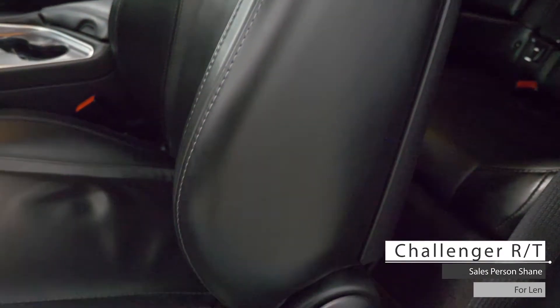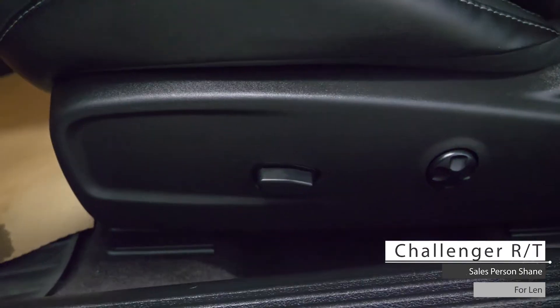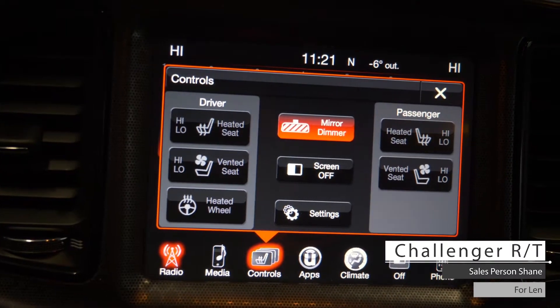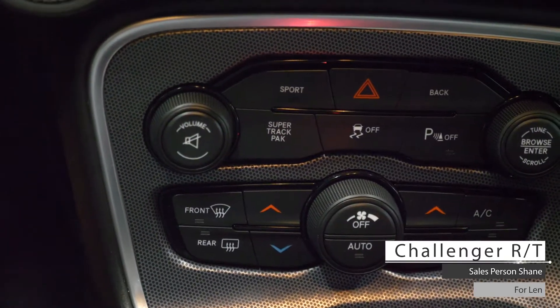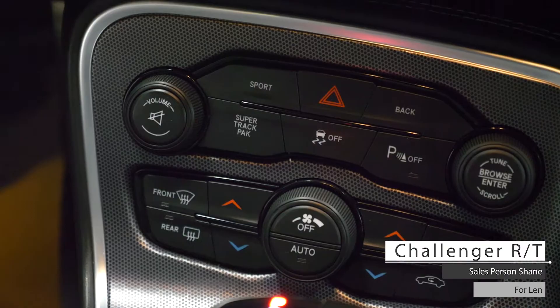The interior features premium stitched leather seating with power directional and lumbar adjustment, heated seats, vented seats, heated steering wheel, mirror dimmer, premium Alpine sound system, dual zone climate control system, and sport and super track pack driving modes.